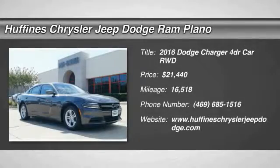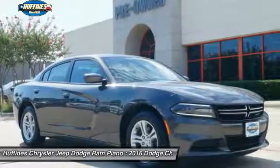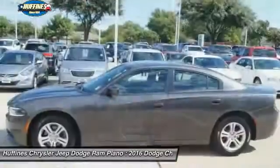Looking for the right vehicle? Check out the 2016 Dodge Charger. Inject some versatility, comfort and sophistication into your muscle. The Charger is a powerful sedan that excites at every turn.